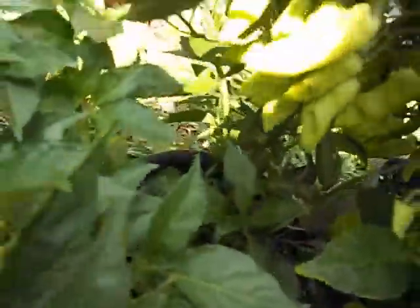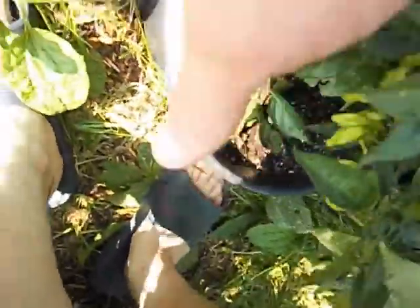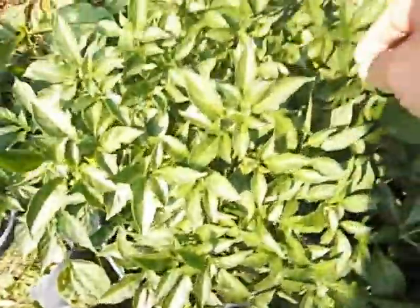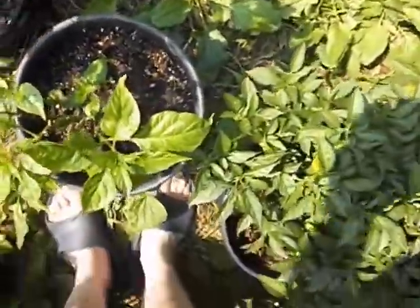Still no sign of ripening on these unknowns from Baker's Peppers, but the couple hundred or so pods on this plant are starting to get hot and they're really nice flavor already. So once they ripen it's going to get even better.